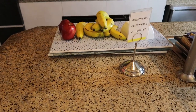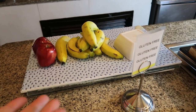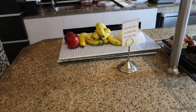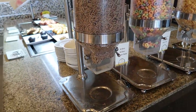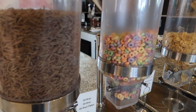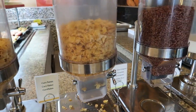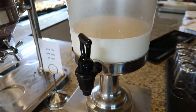Over here there's a gluten-free station. There aren't any bread options right now and they're just showing some whole fruit for the gluten-free — that's all that's offered at this time. And then around the other side of this dessert station there are some cereal options: fruit loops, corn flakes, chocolate rice krispies, and then some cold milk to top up your cereal.